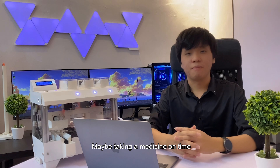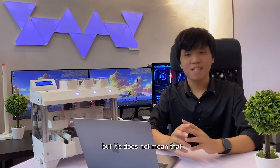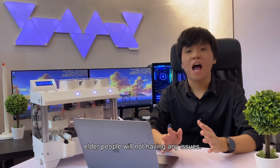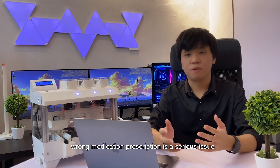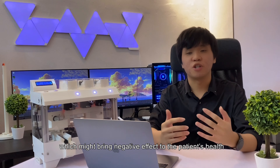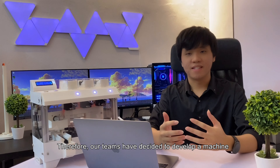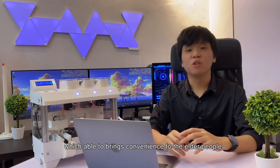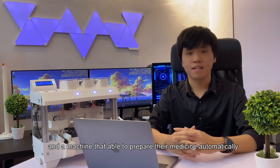These survey results are very unbelievable, right? Maybe taking medicine on time is not a difficult task for young people, but it doesn't mean that elderly people will not have any issue. Forgetting to take medicine or taking the wrong medication prescription is a serious issue which might bring negative effects to the patient's health and should be avoided. Therefore, our team decided to develop a machine which is able to bring convenience to the elderly and prepare the medicine automatically.